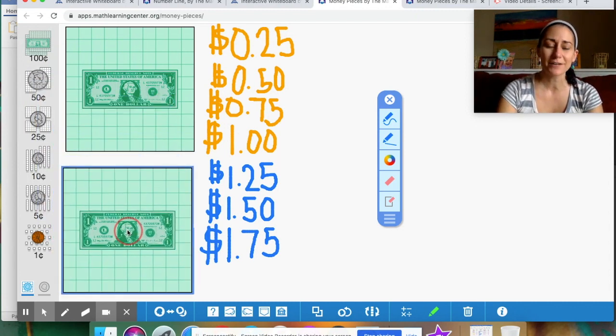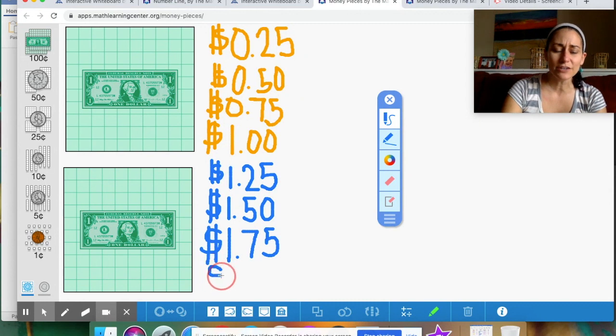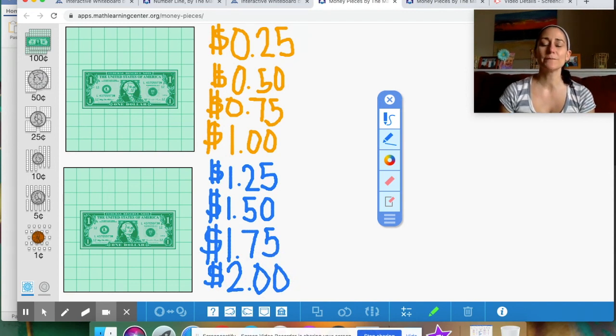We counted by 25s for our quarters: 25 cents, 50 cents, 75 cents, one dollar. Then we added more quarters: a dollar 25, a dollar 50, a dollar 75. Adding another quarter makes it a whole dollar, so I exchange all those quarters for one dollar bill. Instead of a dollar 75, how much money do you see on your screen? Count those dollars — one, two. Now we have two dollars! Tomorrow I'll put another quarter up. Parents, feel free to practice exchanging quarters for dollars at home.